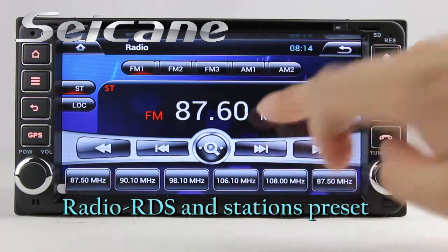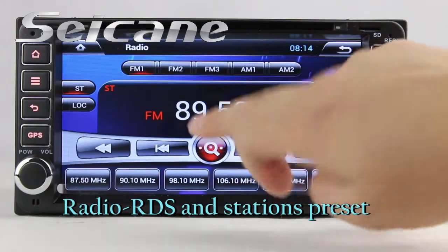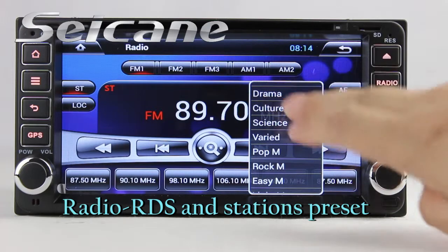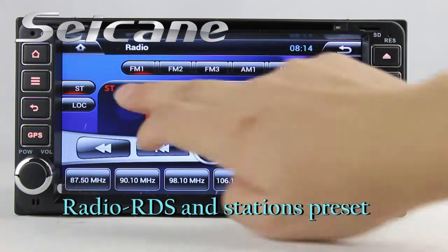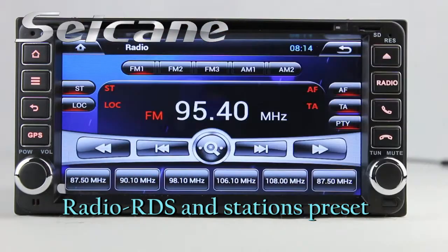You can listen to radio by selecting channels manually or automatically. It supports RDS and you can select channels by program types. It has AF and TA functions. You can shift radio to stereo status and listen to local radio stations.